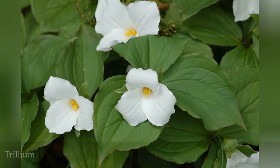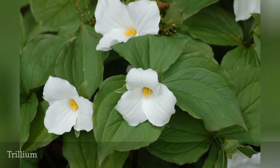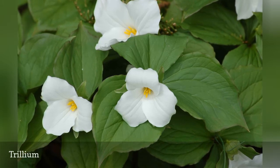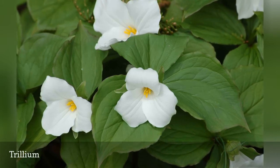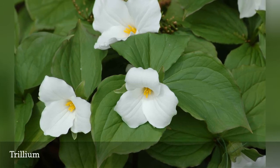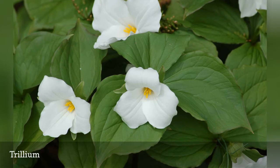Trillium is a wildflower. Although some gardeners purchase it at specialty nurseries for use in their landscaping, you are more likely to encounter this plant in the woods. Indeed, if you were to use this plant in landscaping, it would be most effective in woodland gardens, since it is a shade plant.